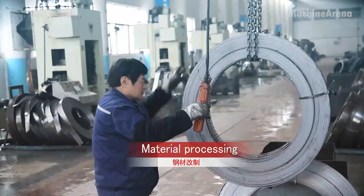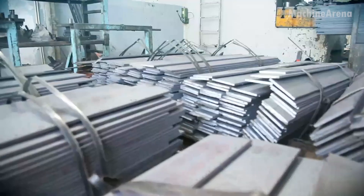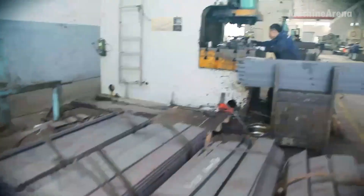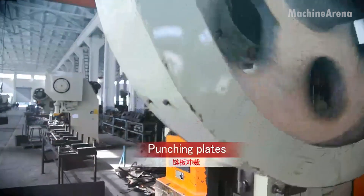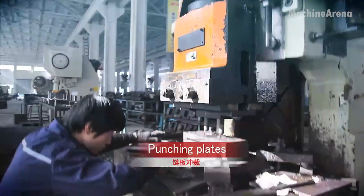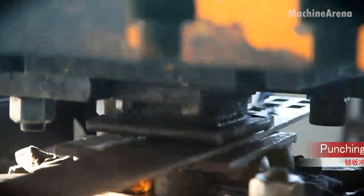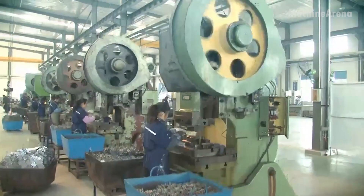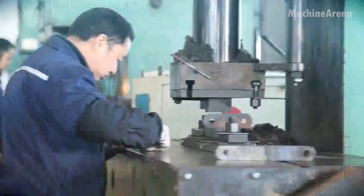The final process brings us to roller chains, critical components that quietly power countless machines around the world. The journey begins with steel wire and sheet stock cut and pressed into pins, plates, bushings, and rollers. Every part must fit together within microscopic tolerances to ensure smooth motion. Heat treatment hardens the metal, giving it the resilience to endure millions of rotations.